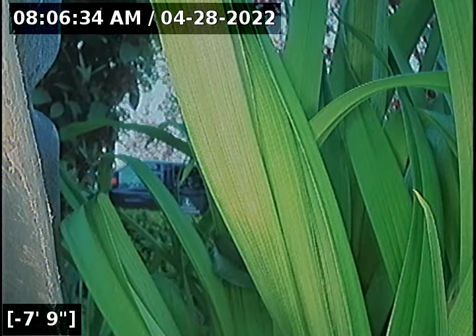This is a passed sewer line camera inspection. I will have a written report and this video uploaded for your review. Thanks for choosing Lantern Inspections.